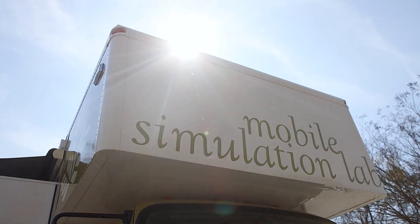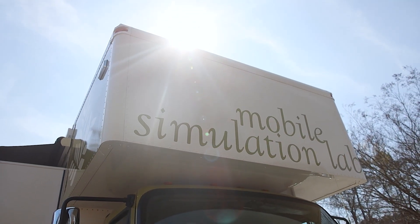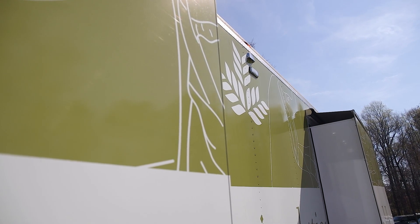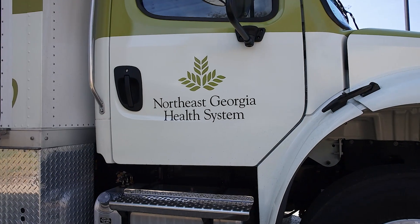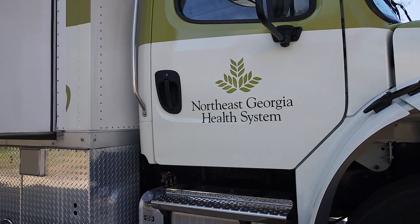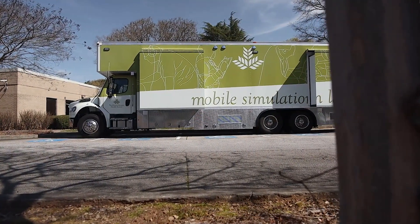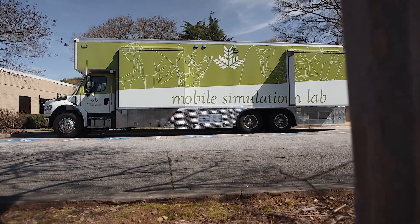The SimBus is a mobile educational unit. It has two individual sim rooms — mock hospital rooms — that have a high-fidelity simulator. High fidelity means it's a computerized person, like a robot. It has pulses, it breathes, it will sweat and bleed and all those things.